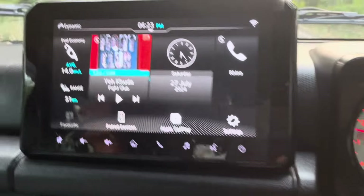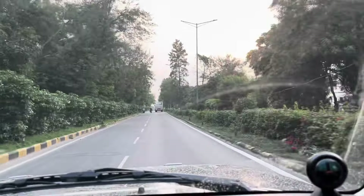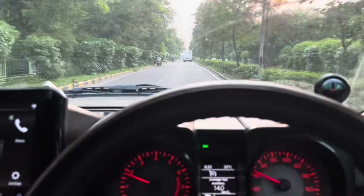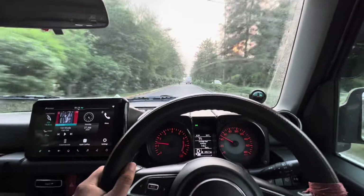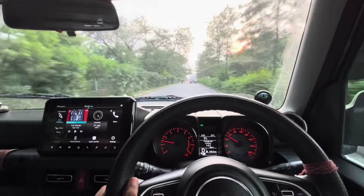With two bars left on the fuel gauge, it is showing a range of 21 kilometers. I'm on the way home, but before going home I'll refuel the tank to full and then calculate the mileage. I'm going to refuel at the same petrol pump where I filled up in the morning.